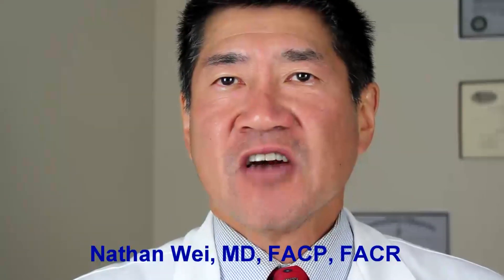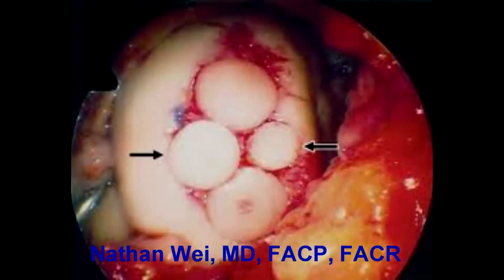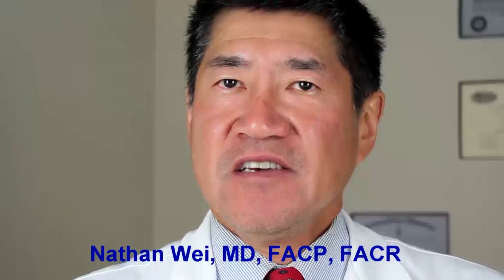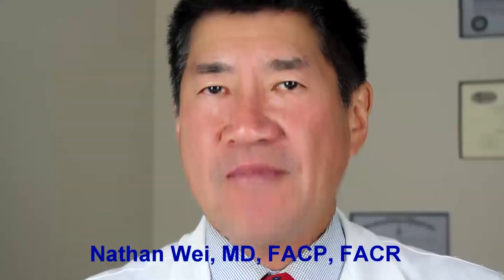Autologous cartilage plugs are another option, and these are plugs of cartilage and bone that are taken from non-weight bearing areas of a joint, say of the knee — the intercondylar notch of the knee, which is a non-weight bearing area. This plug is then plugged into the cartilage defect in the weight bearing area.